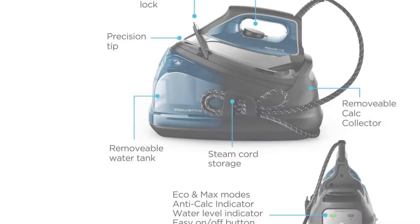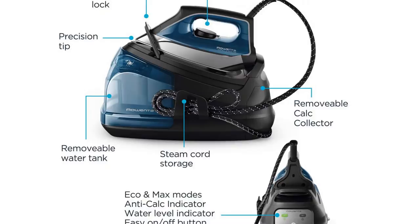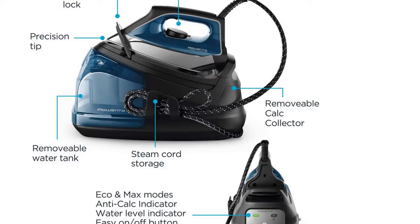When testing the Perfect Pro, our experts were slightly overwhelmed by the number of features this iron offers. In order to fully understand its capabilities and get the most out of the iron, you'll have to watch tutorials online, since the directions don't offer much insight into how to use the product.